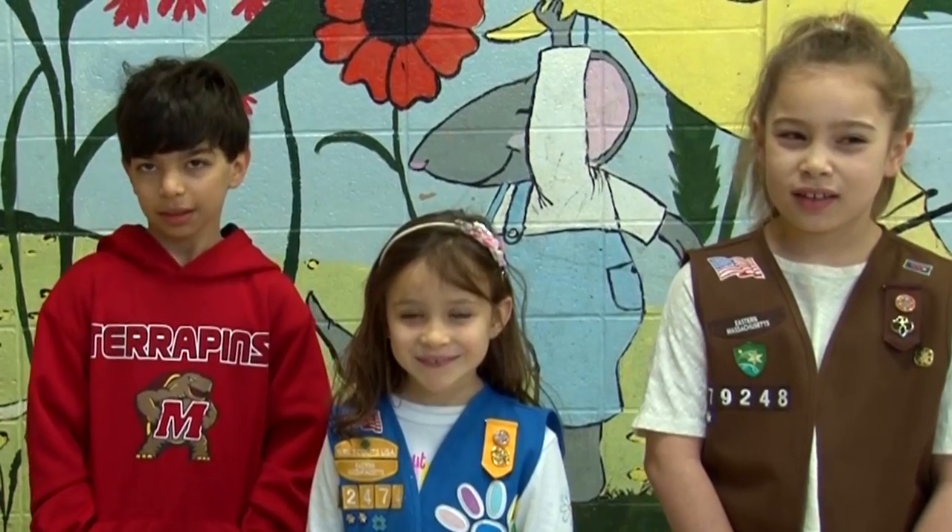Our YMCA kids, Caleb, Julia, and Isabella, agreed that being organized is a good thing. Caleb said that being organized helps you get things done, and he knows that keeping a desk organized is important so you can find things. Julia and Isabella said that being organized means you can find things that you need. They agreed that being organized helped them earn their Girl Scout badges, since there was a list of things to follow, and taking care of that list one thing at a time helped them get everything done without forgetting any part of the requirements.